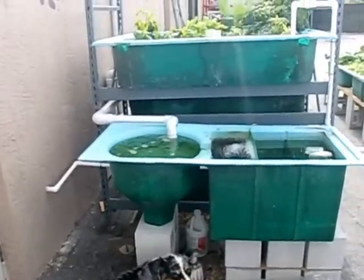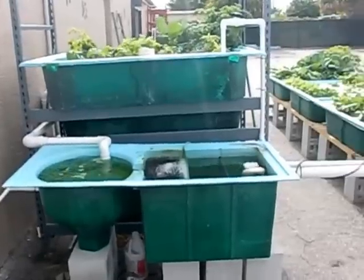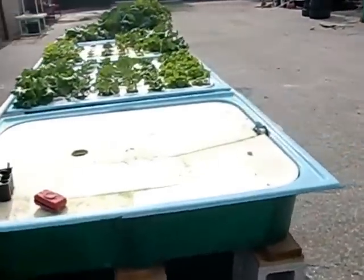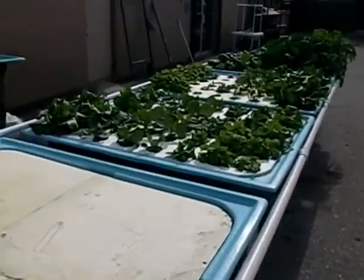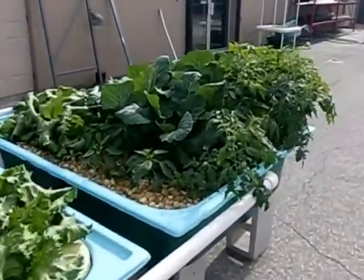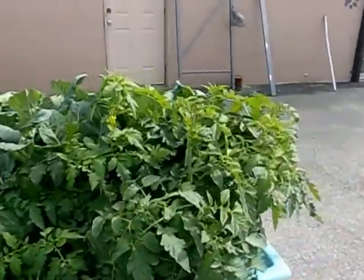Just a quick update — it's been 22 days since I posted the first video showing the system as we set it up. Since then it started growing like wildfire. I'm trying to walk you through everything we've got here.